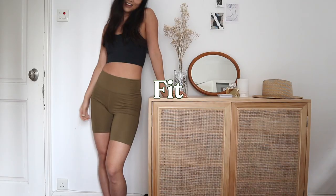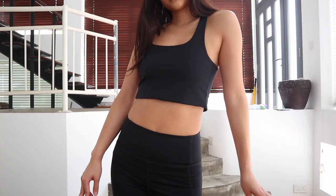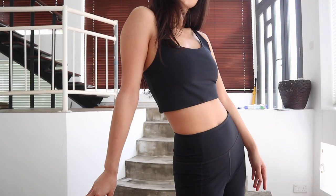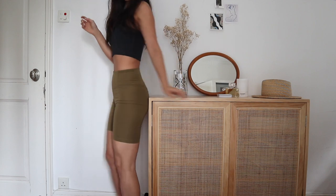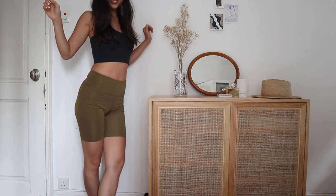I actually ended up keeping different sizes from the collections because the fabrics have different levels of compressiveness, which affects the fit. I've included my measurements and a summary of the styles and sizes I bought in the description below. I ended up settling with a medium bra top and medium bike shorts from the Essentials collection, and a small bra top and small bike shorts from the Float collection.